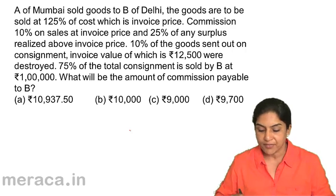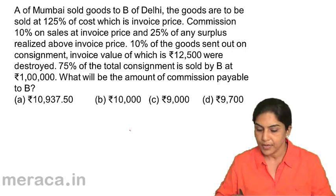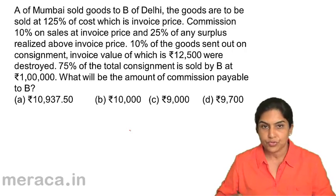The options are: A. 10,937.50; B. 10,000; C. 9,000; D. 9,700. I will give you a minute to solve.